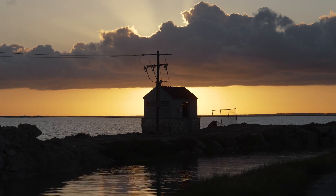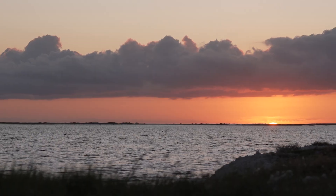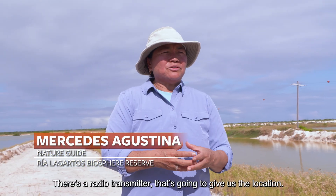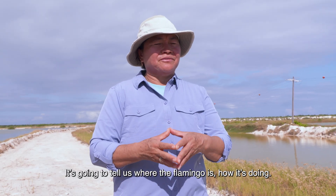To better understand and preserve the American flamingo, we're joining a team of research experts from the Biosphere Reserve. What we're doing is conservation programs. This is a radio transmitter that will give us the location and tell us where the flamingo is.